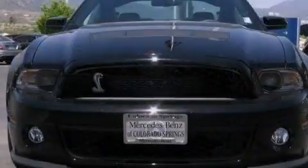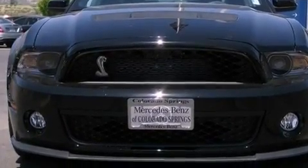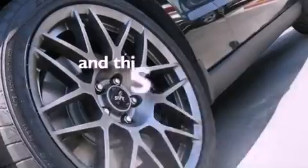Additional features include front fog lights, a stability control system, an anti-lock braking system, full power accessories, and this vehicle has fewer than 1,000 miles on the odometer.